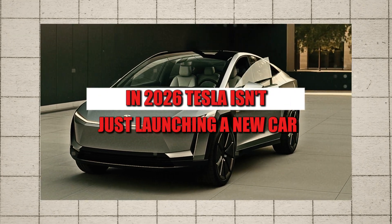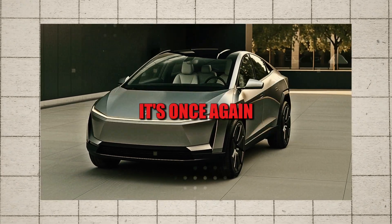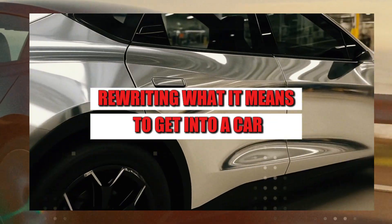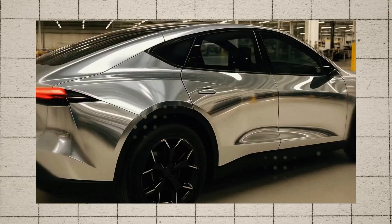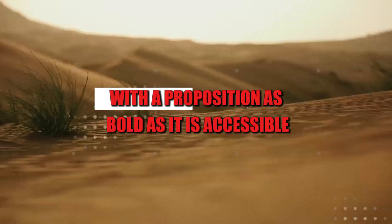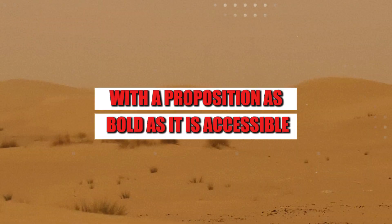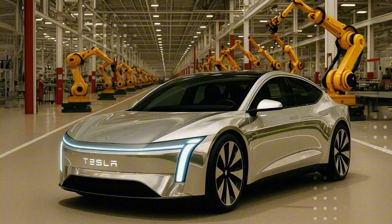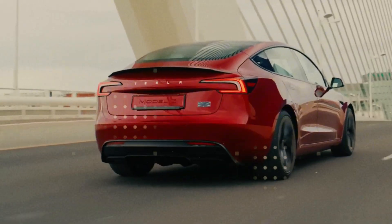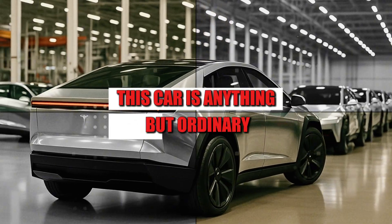In 2026, Tesla isn't just launching a new car. It's once again rewriting what it means to get into a car. The Model 2 has arrived to compete in a market saturated with generic electric vehicles with a proposition as bold as it is accessible. A minimalist interior that looks like it came from a futuristic laboratory, but designed for everyday life for anyone. And the first impression is clear: this car is anything but ordinary.